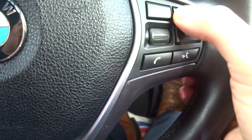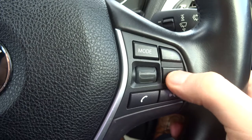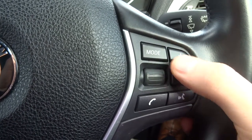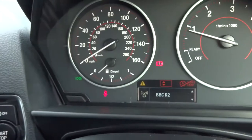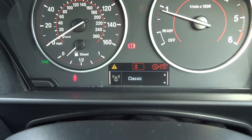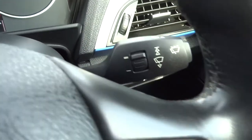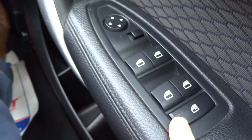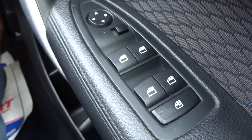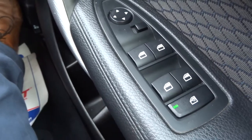So it is a multifunction steering wheel. Here we have the volume, and we can switch to the auxiliary port using that. Various other things we can do including changing the radio station using the steering wheel. Front and rear fog lights, electric windows with a nice little lock window function — handy if you've got kids in the back that keep playing with the windows.